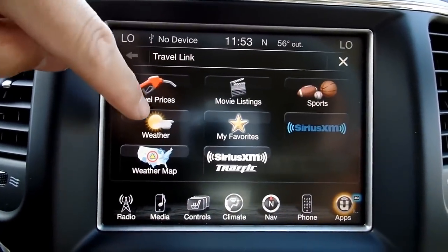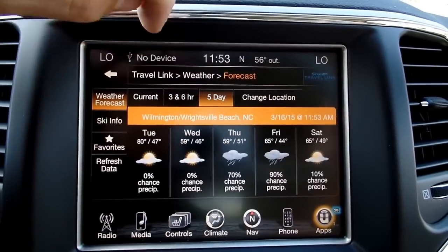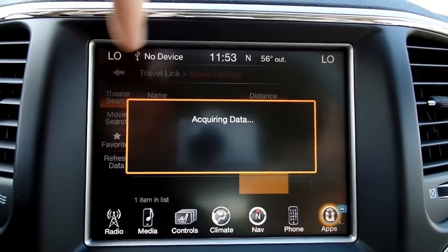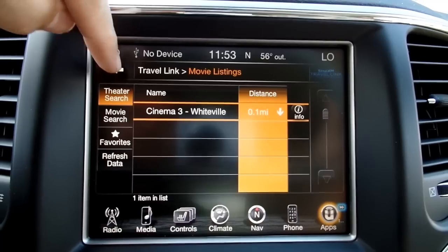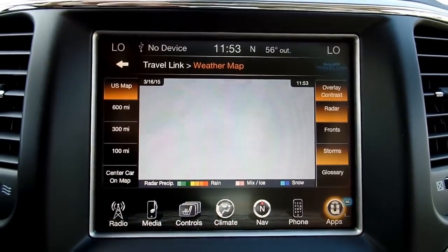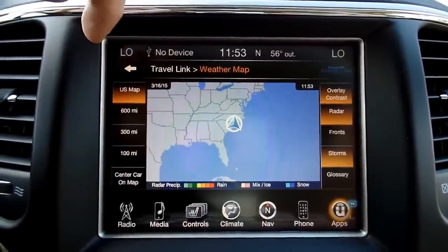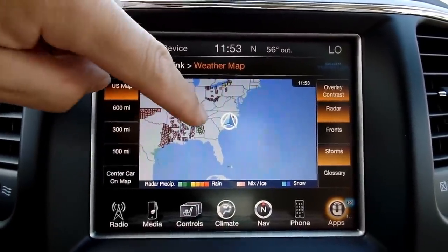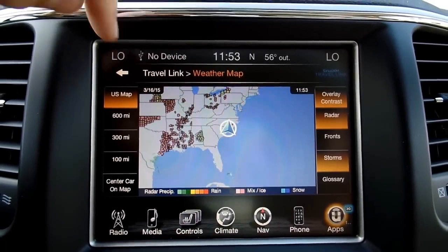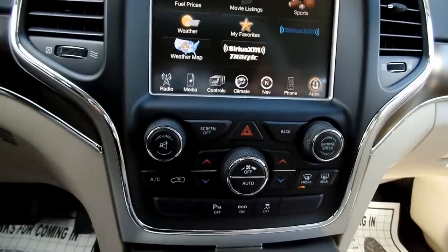Travel Link also has weather forecasts — current, future — and also movie listings. You also have a weather map. Center on map and you can see it has an estimated radar system. There's lots of other stuff in there, but that gives you the highlights.